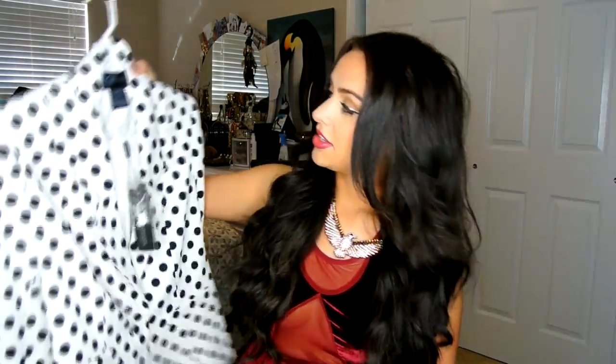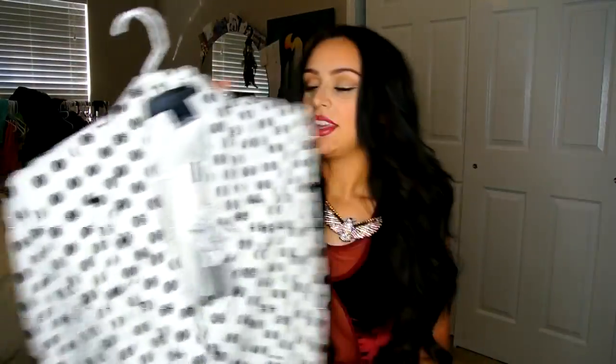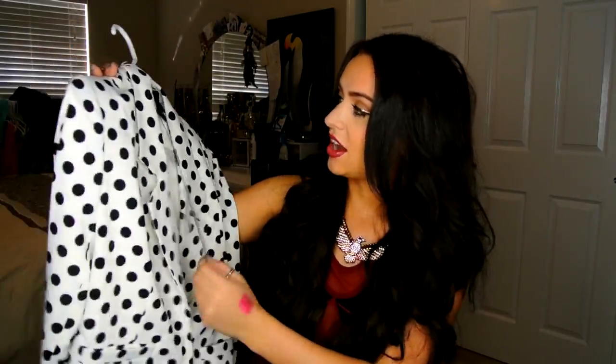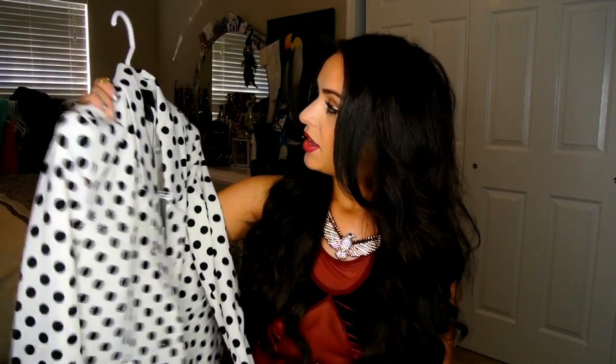I got this new blazer — it's polka dots and it's from the Kardashian collection from Sears, and it is so cute. I have not worn it yet, as you can see it still has a tag on it. But the thing I love about their collection is they're always on sale — like if you go in, they're always like 30% off. It's a great price and they always have really cute stuff. I would probably wear red lipstick with this. It's a size extra small — I like jackets as small as possible because I like them fitted.